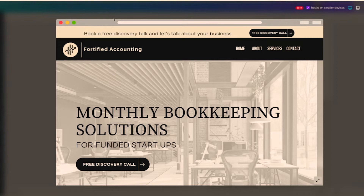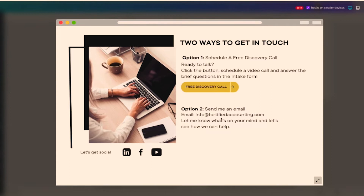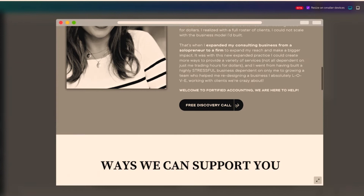Now I'm going to review a one-pager that I created for my existing accounting and bookkeeping firm, Fortified Accounting. I used the template I designed — I copied it and updated it with my information in less than 40 minutes. I want to highlight the six different elements your one-pager should have. The first element is a consistent call to action. You can see 'free discovery call' appears repeatedly throughout the page, and clicking it goes to my Acuity scheduling system.